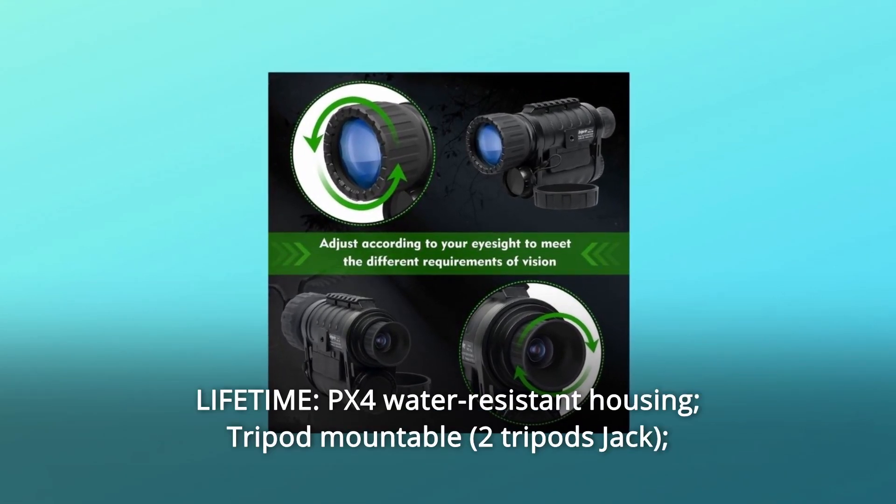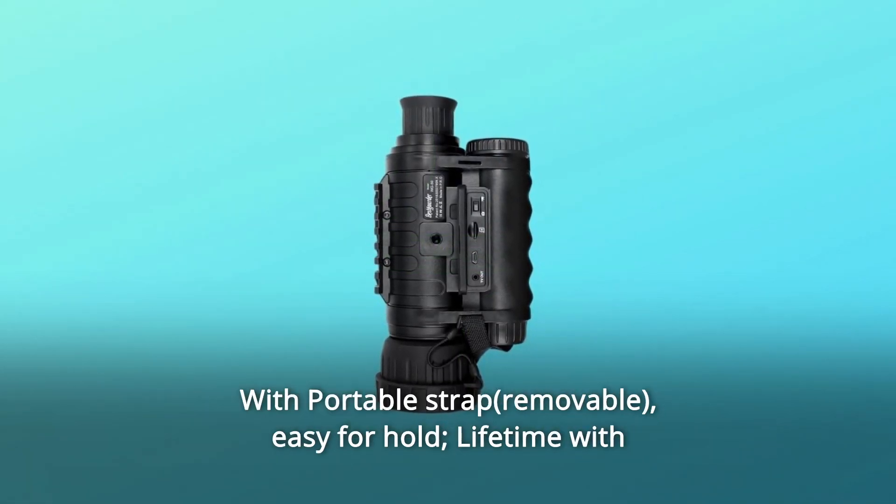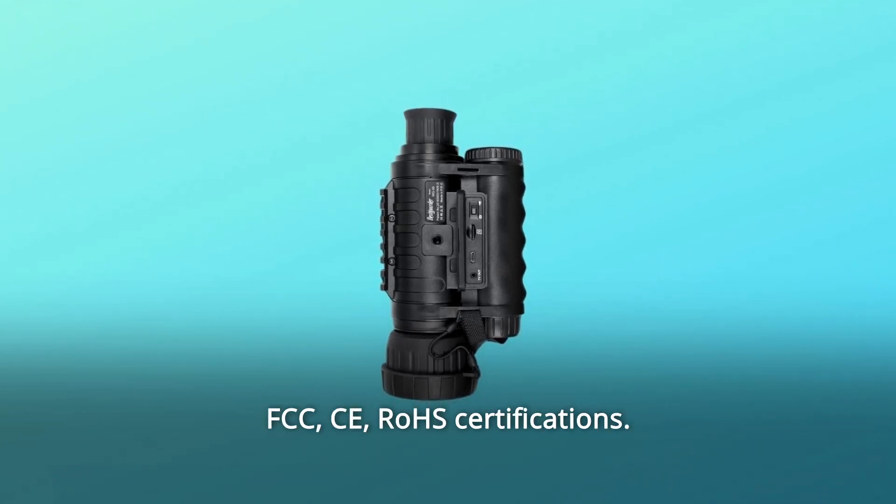Number 8: Lifetime IPX4 water-resistant housing. Tripod mountable with a portable strap for easy handling. Lifetime device with FCC and CE/RoHS certifications, and so much more.